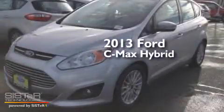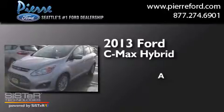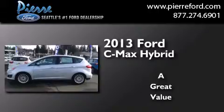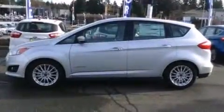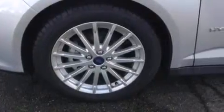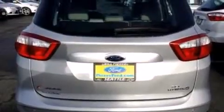This is a brand new 2013 Ford C-Max Hybrid. Its top features include commercial-free satellite radio, aluminum wheels, and traction control and stability control systems.